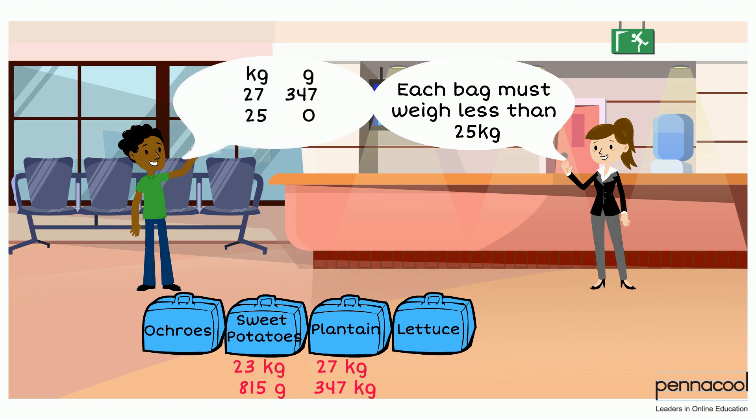He subtracts 25 kilograms from the mass of the bag. When we subtract the 25 kilograms, we get 2 kilograms 347 grams.